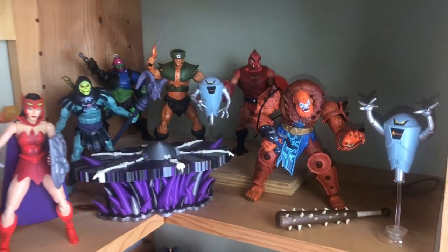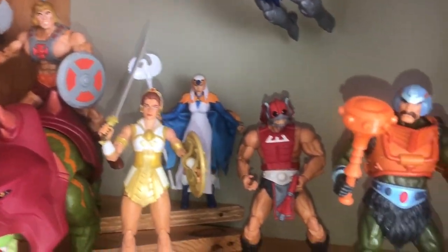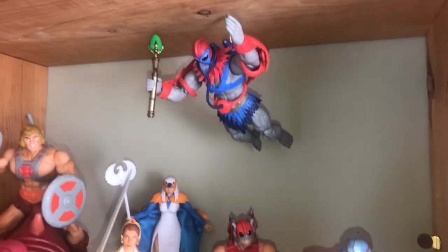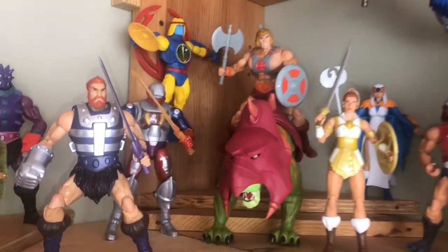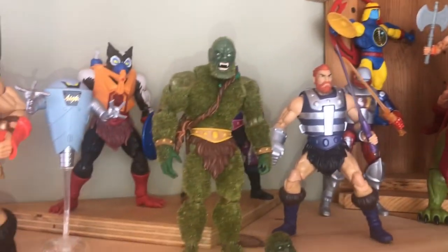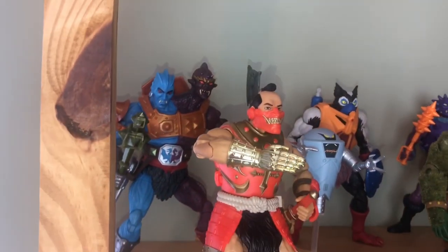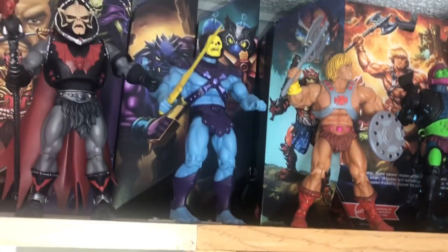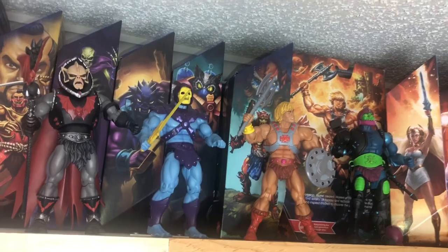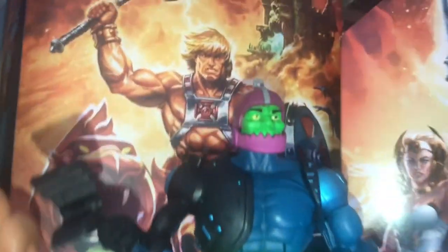Going up one shelf, we got Sorceress in the background, Stratos up in the air with the mask on, Roboto over there with a sword in one hand and a blast from the other. Then Mossman right here, another robot, and in the back we got Too Bad — Too Bad looks amazing. Up top we got the extra Hordak in the black version and the extra Trap Jaw. So much better than that Masterverse face sculpt.